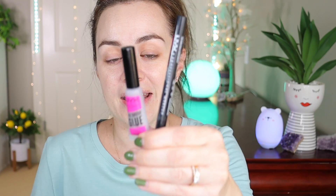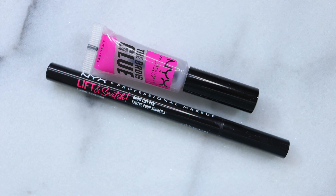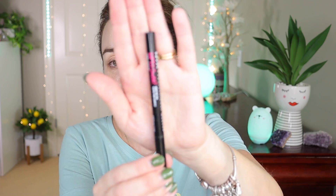For brows I have two products by NYX. I have the NYX Brow Glue, which is very nice for your brows — I've tried this one before. And I have the NYX Brow Tint Pen in the shade Espresso, which I'm actually loving more than the glossy one.